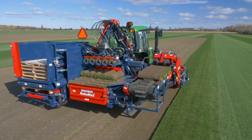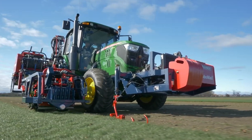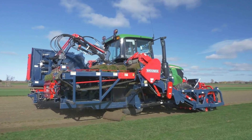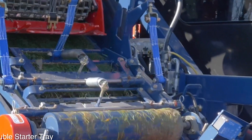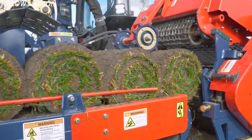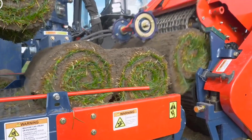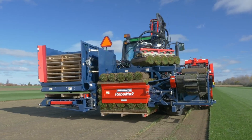Say goodbye to the back-breaking work of sod harvesting with the Robomax JD Sod Harvester, the ultimate machine that's making turf rolls a breeze. This single-operator harvester is a game-changer in the world of sod harvesting. With its advanced technology and simple robotic stacking system, the Robomax JD can produce 16-inch, 23-inch, or 24-inch turf rolls with ease. And with its gentle transfer system, four or five rolls can be stacked onto the rear-mounted pallets effortlessly without causing any damage to the rolls.